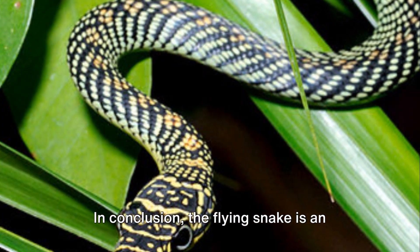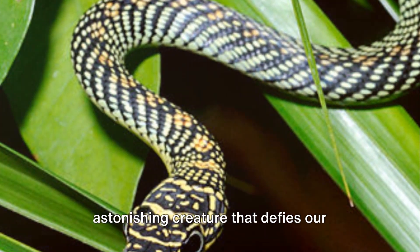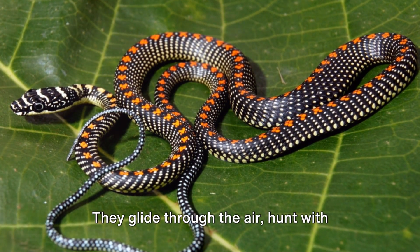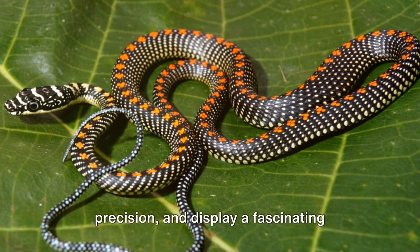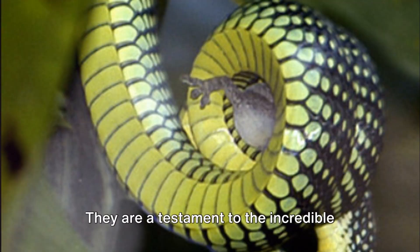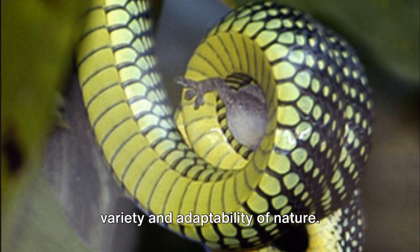In conclusion, the flying snake is an astonishing creature that defies our understanding of what a snake can do. They glide through the air, hunt with precision, and display a fascinating combination of beauty and functionality. They are a testament to the incredible variety and adaptability of nature.